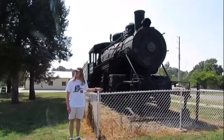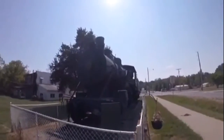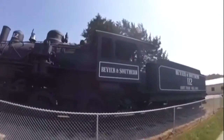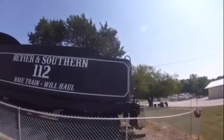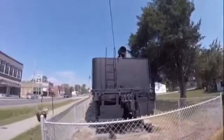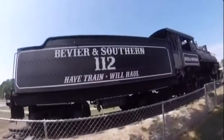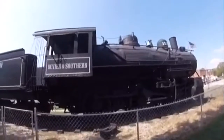What you see right behind me is Beers and Southern 112. Beers and Southern 112 was built by Baldwin in Philadelphia, Pennsylvania in 1920, and is the 54,016th steam locomotive built by that factory. It is a 2-6-0 Mogul type steam locomotive. Beers and Southern 112 was used for hauling freight trains and passenger trains on the Beers and Southern Railroad.